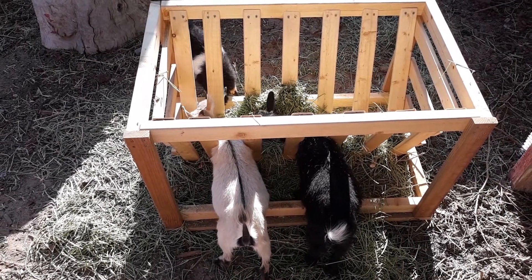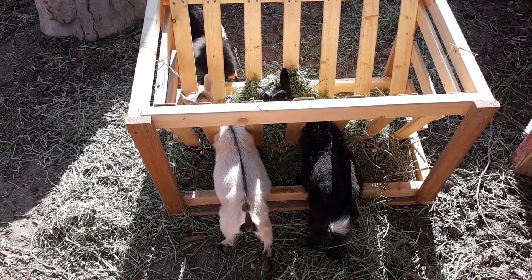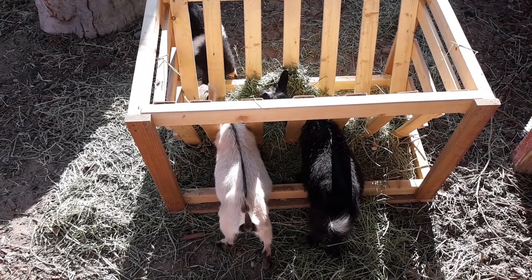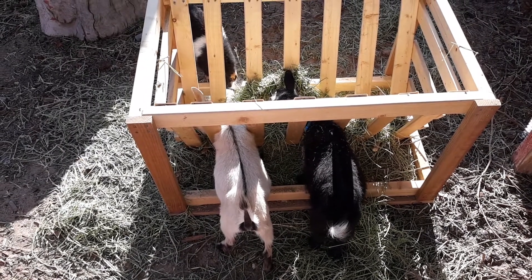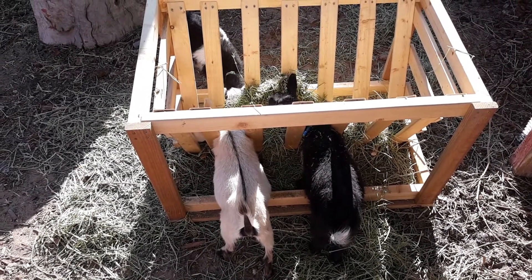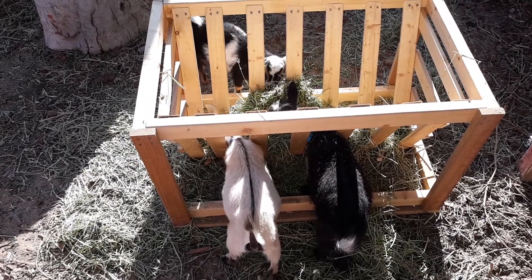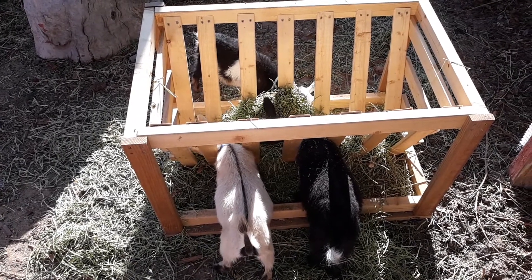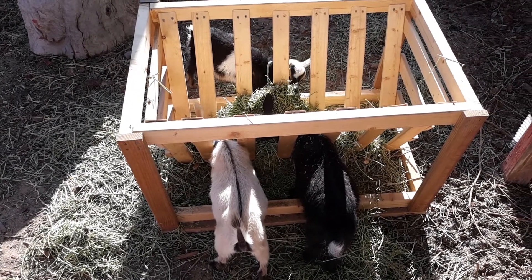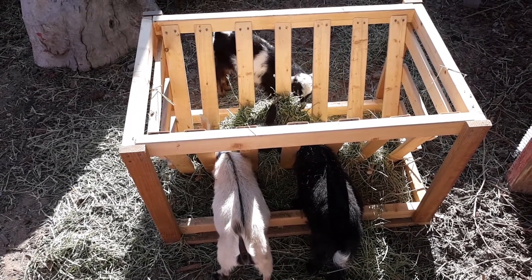Hey guys, I thought I'd make one more short video this morning just with the dwarf Nigerian goats eating some hay out of the browsing feeder. We usually put branches and leaves in here, but this morning the sun was so nice and their hay feeder is in the shade, so I decided to break part of their flake off and put it in this feeder.